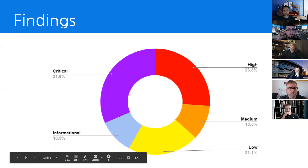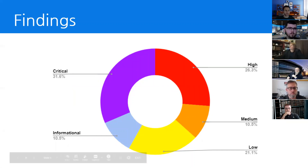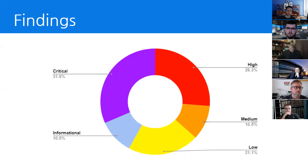Vulnerabilities within NGPU are defined as critical, high, medium, and low, as well as an informational finding section. Team 9 identified six critical, five high, two medium, four low, and two informational findings. Looking at the chart, we can see that nearly 60% of the vulnerabilities are critical and high, 30% are medium and low, and around 10% are informational.